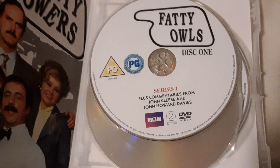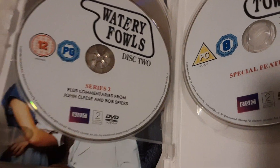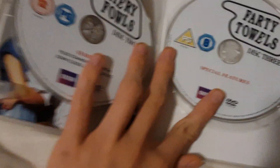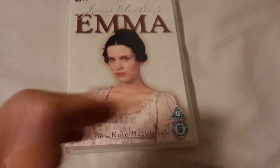So here's disc 1 — Minted Edition. Here's disc 2 — Minted Edition. And here's disc 3 — Minted Edition 2. So that's a bit for the Complete Fawlty Towers Complete Collection Remastered. So the next DVD I've got is Emma.